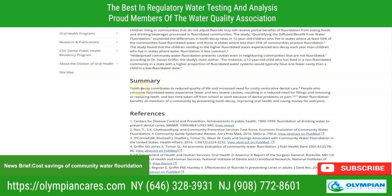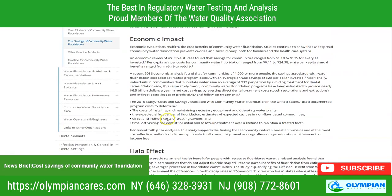In summary, tooth decay contributes to reduced quality of life and an increased need for restorative dental care. People who consume fluoridated water experience fewer or less severe cavities, resulting in a reduced need for fillings, removing or replacing teeth, and less time taken off from school or work due to dental problems or pain. Water fluoridation benefits all members of the community by preventing tooth decay, improving oral health, and saving money for everyone.